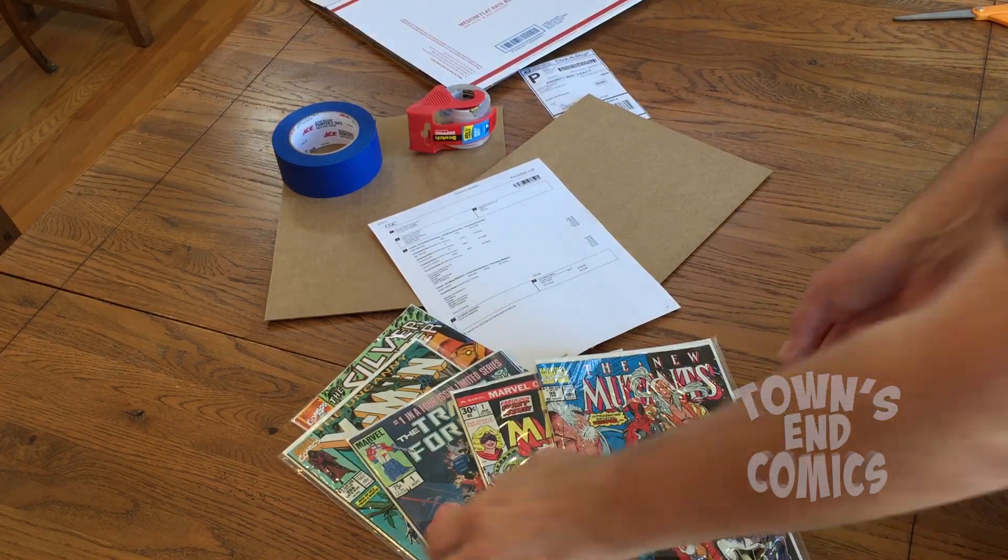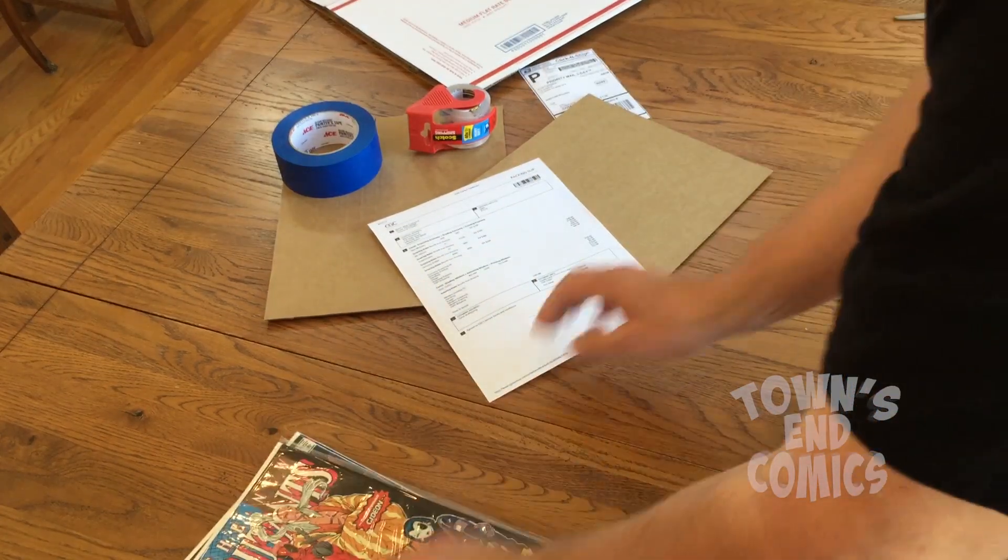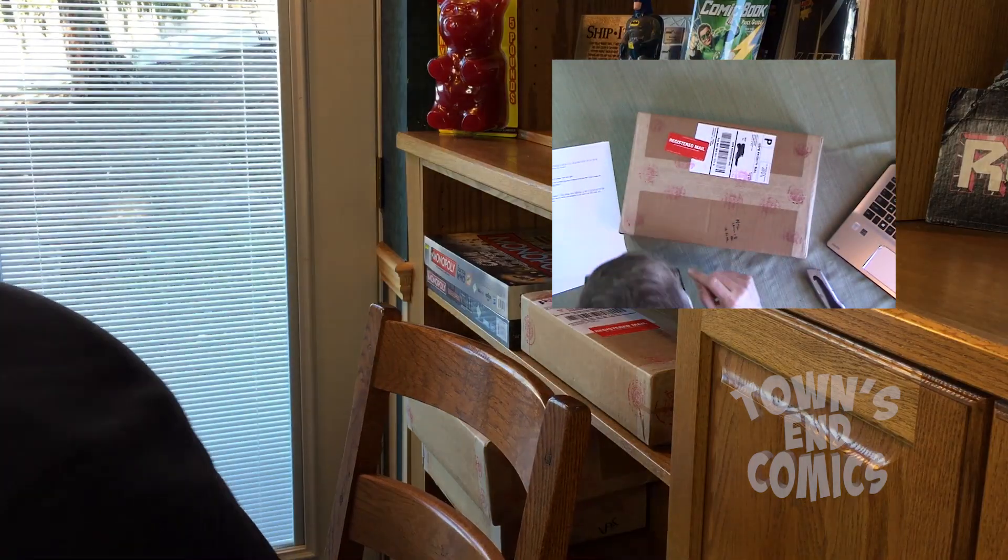So what I started doing last fall was sending my key comic issues to CGC to get them certified, and the boxes started coming in. I had been holding off on doing an unboxing until I had a lot of them back, and I do, so I'm gonna start unboxing them and this is the very first one. Here it goes.